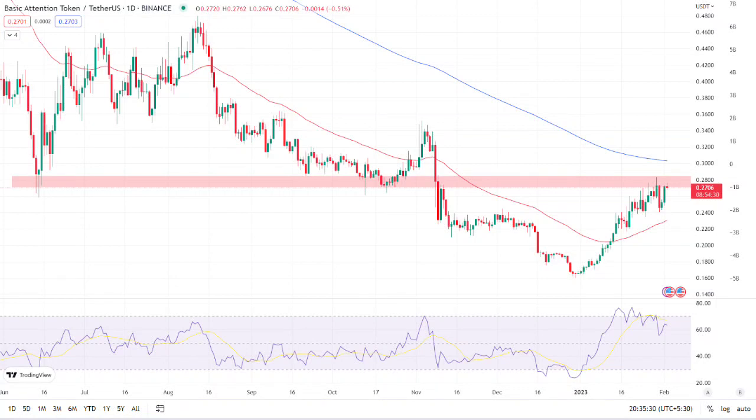The token has shown bullish actions in the previous sessions. The pair of GT/USDT is trading at the price level of $4.0365, with a decrease of minus 0.68% in the past 24 hours. Bulls are fighting bears and are currently outplaying them as they drive up the price of the token.